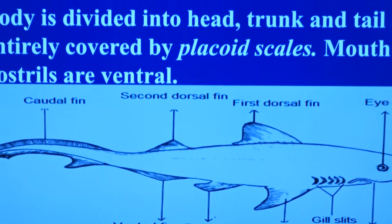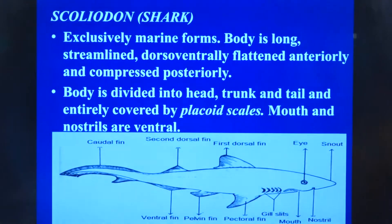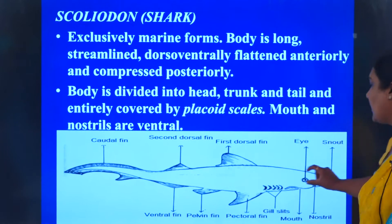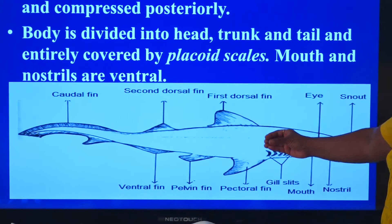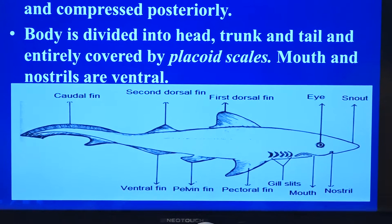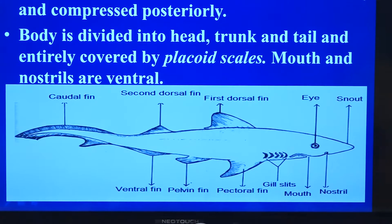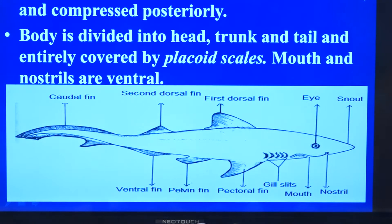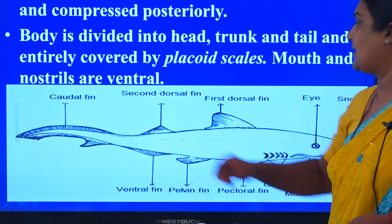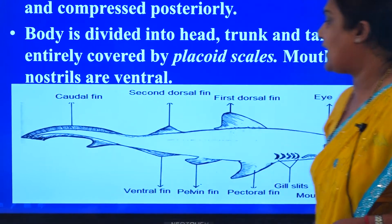Let us look at the features of scoliodon. It is a shark, also called dogfish. It is exclusively a marine form. The body is very much elongated and streamlined, enabling this fish to swim against the water current. It is dorsal-ventrally flattened in the anterior end but laterally compressed in the posterior part. The body is divisible into head, trunk, and tail. In Chondrichthyes, they have a very lengthy tail.